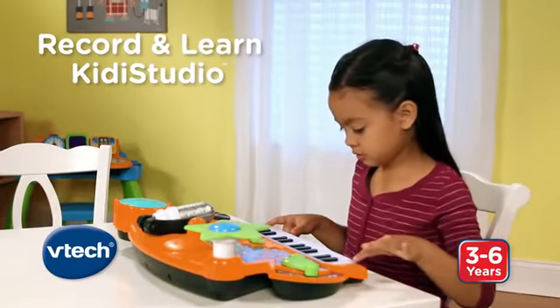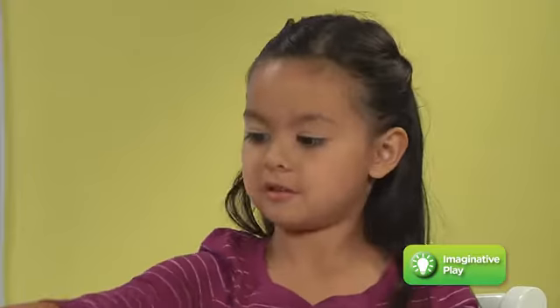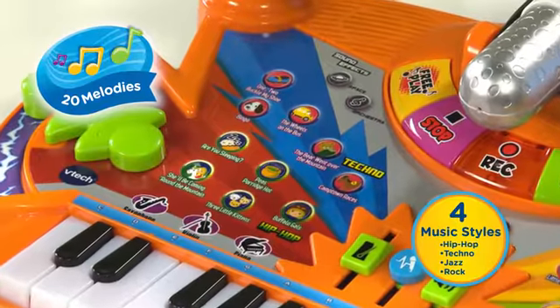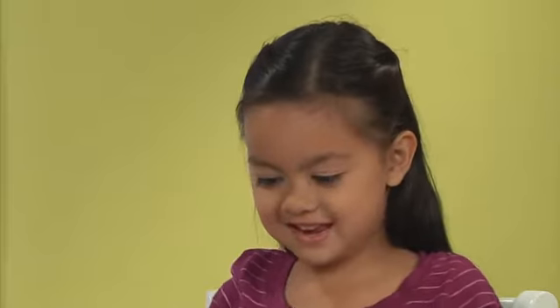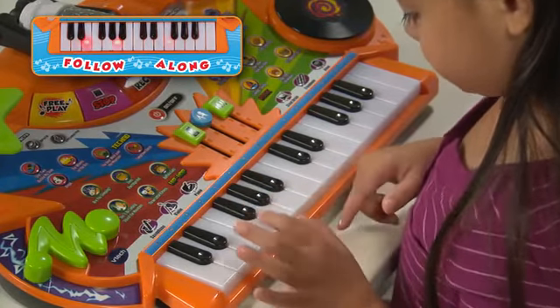The Record and Learn Kiddie Studio by VTech includes everything your child needs to play and record music like a star. The keyboard lets them create original songs or play along with 20 favorite melodies. Kiddie Studio teaches them to play the melodies by following the lights on the light-up keyboard.